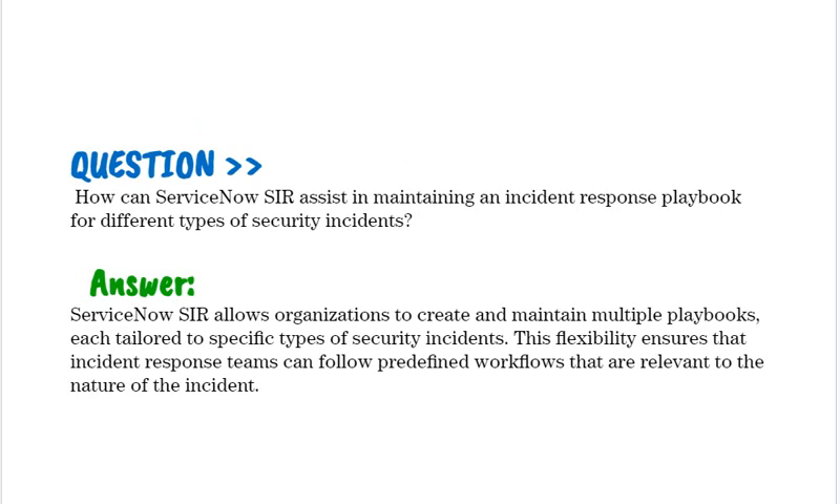How can ServiceNow SIR assist in maintaining an incident response playbook for different types of security incidents? ServiceNow SIR allows organizations to create and maintain multiple playbooks, each tailored to specific types of security incidents. This flexibility ensures that incident response teams can follow predefined workflows that are relevant to the nature of the incident.